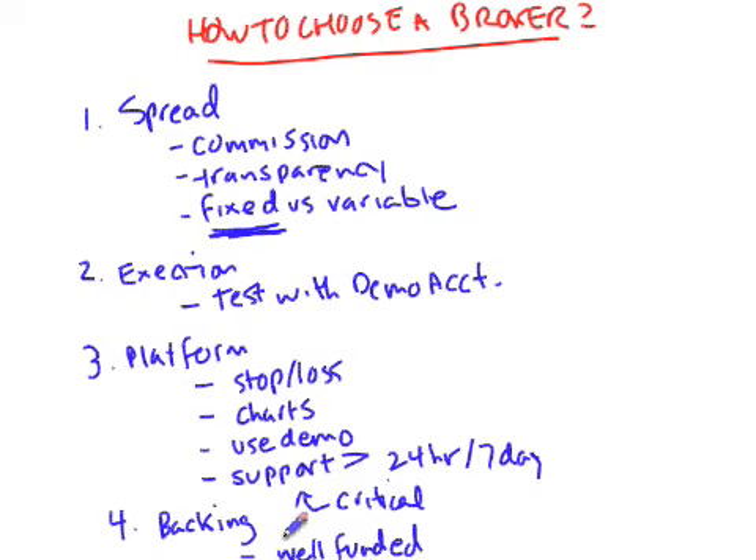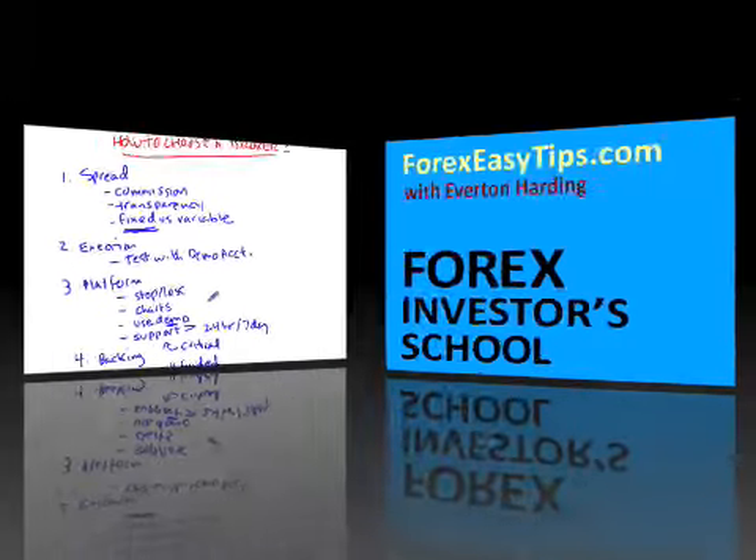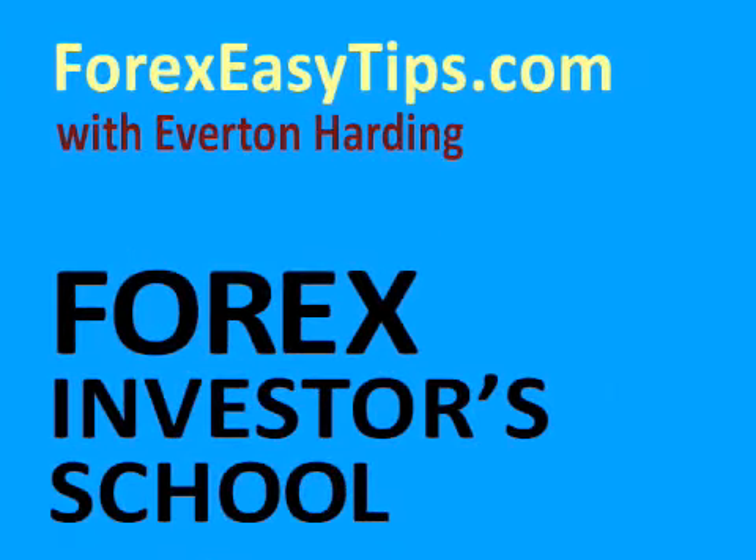Just to summarize everything, choosing a Forex broker isn't difficult, but just don't rush into the decision. Check out a few, and try out demo accounts first to make sure that you're happy with the way everything works before sending off your first check to get started with the broker. My name is Everton Harding. Thank you for visiting me. If you have any questions on Forex, you can ask them at ForexEasyTips.com, where you can also get all the questions and answers delivered right to your mailbox.